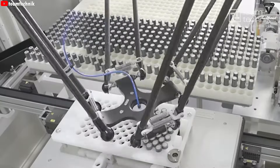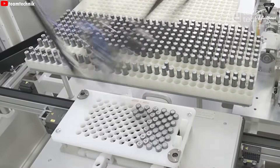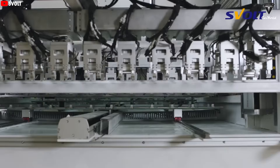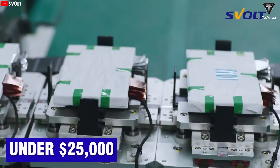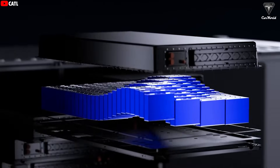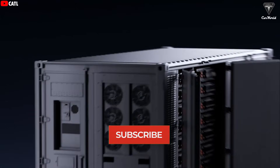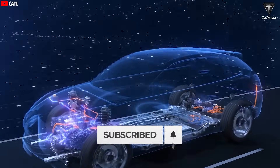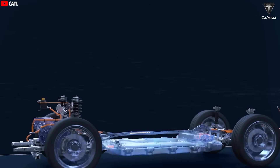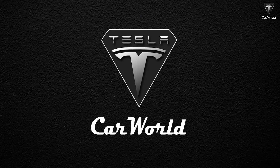LFP is already one of the cheapest types of batteries out there. So if Naxtra can beat LFP, it could be the key to truly affordable EVs under $25,000, something Tesla's still struggling to pull off. What exactly makes this battery so special? When will it be available in EVs? And why is it likely to show up in Tesla EVs very soon? Let's dive in and find out.